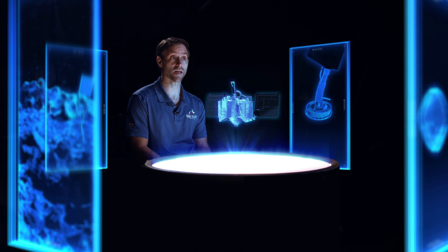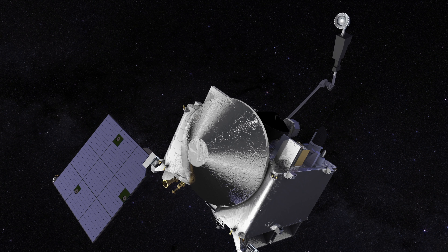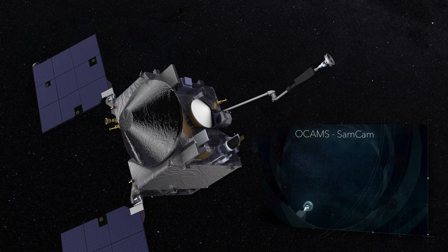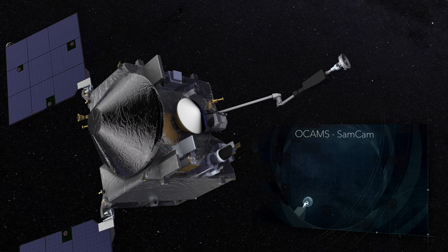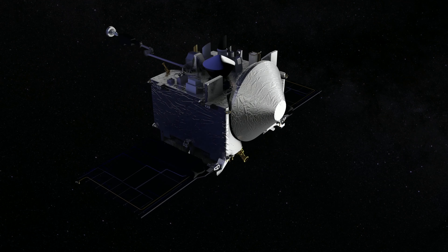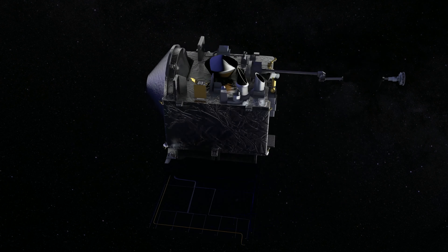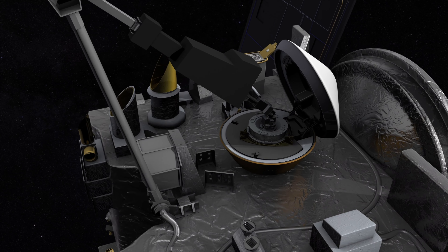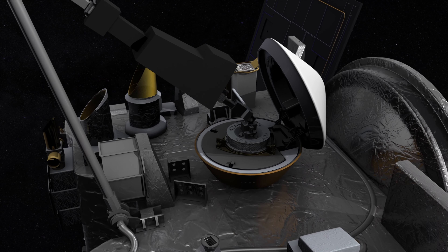The day of TAG is going to be really exciting, but the excitement for our team doesn't end there. We have to verify that we have a proper sample. First, we're going to image the TAG sample head by positioning it in front of one of the cameras. Then we're going to do a maneuver called the sample mass measurement — we stick out the arm and spin the spacecraft — in order to decide if we've collected enough mass to stow the sample and return home, or if we have to try again.